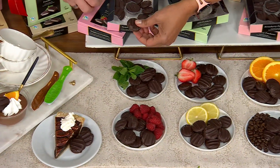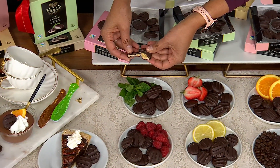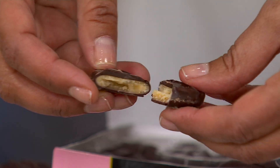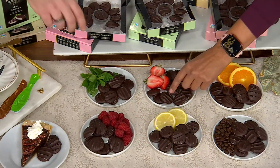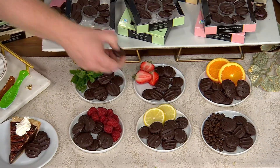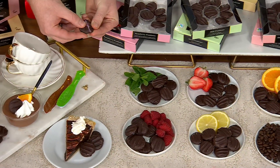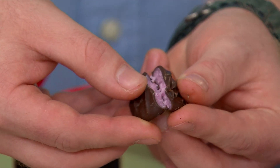Then we also have a mint — an English peppermint, actually sourced from a farm just north of London. That's your peppermint. I love the mint. If you like mint cookies, this is for you. Here's your strawberry — an English strawberry, used to be called a summer strawberry. It gives you a really nice soft center and that color shining through.